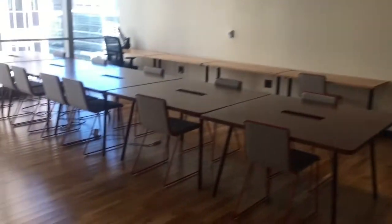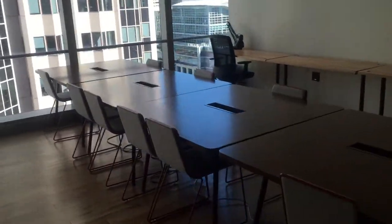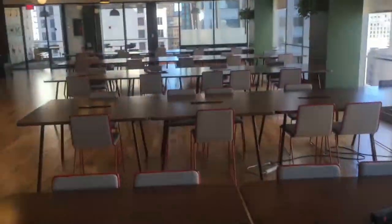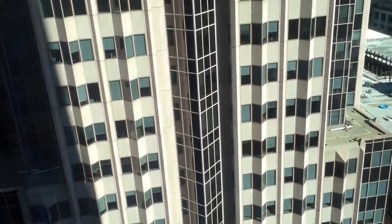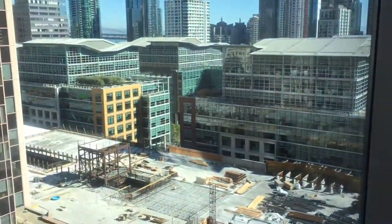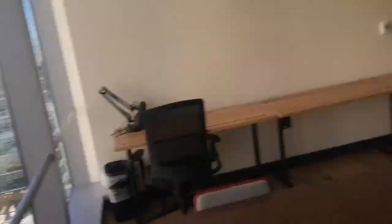This is WeWork Transbay, and these are all the workstations here. It's really empty because it's Saturday, so there's not a lot of people at this location. Pretty nice views of the city. It's pretty dope.